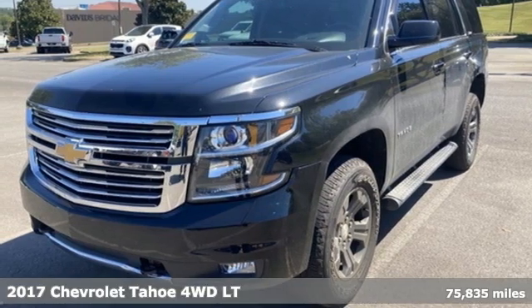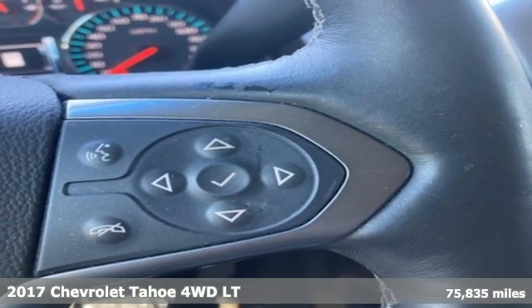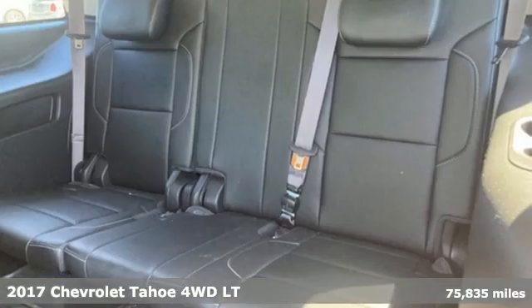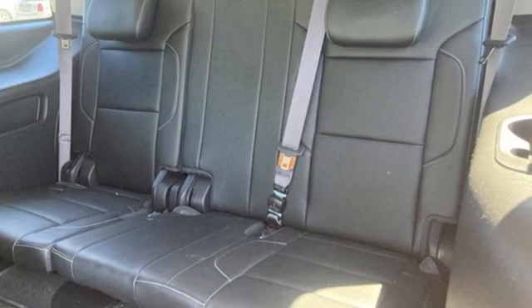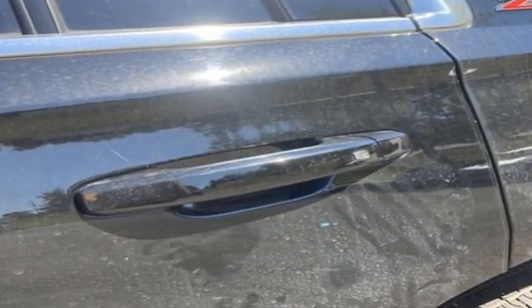Here's a 2017 Chevrolet Tahoe. Advanced safety features, a refined cabin and towing capability make this Tahoe the perfect combination of comfort and versatility. A great vehicle is comprised of great features like these.